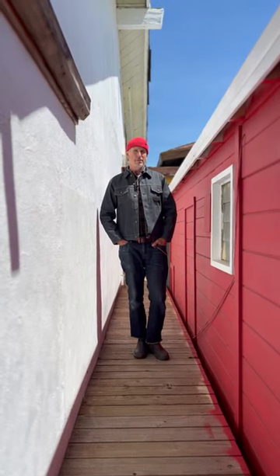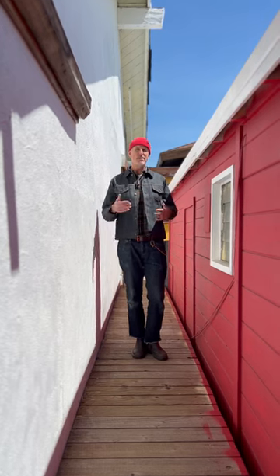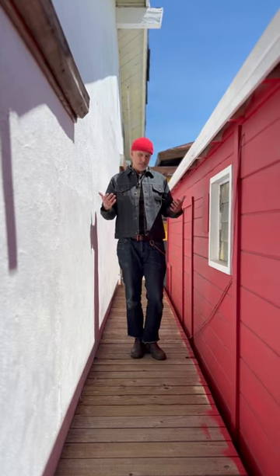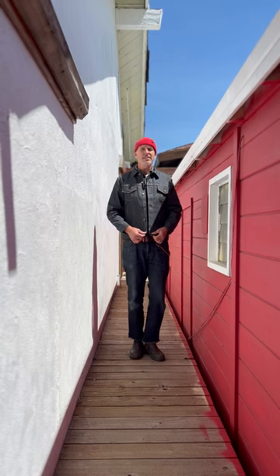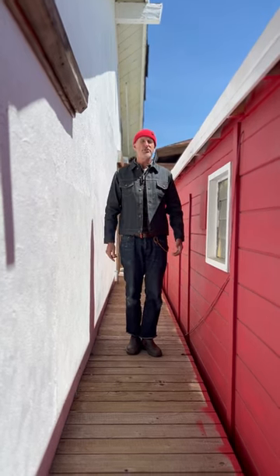Hey everybody, Pete here from Teleson. Beautiful day today. What do I have on? This is our item of the week — it's our classic jean jacket, this time made up in the 12 and a half ounce blue line proprietary selvedge from Kihara.